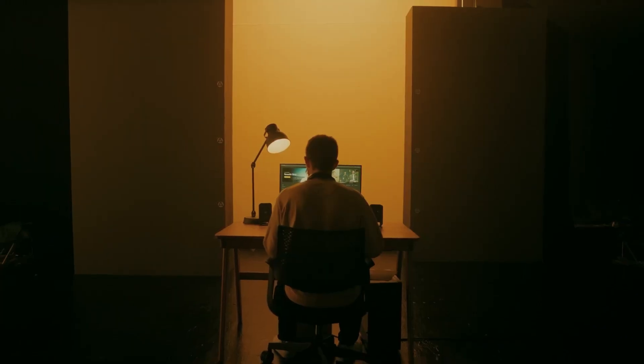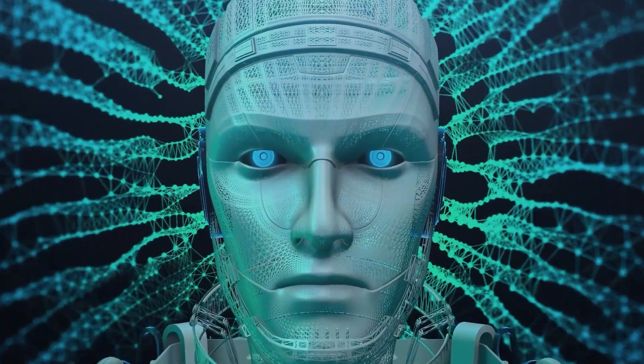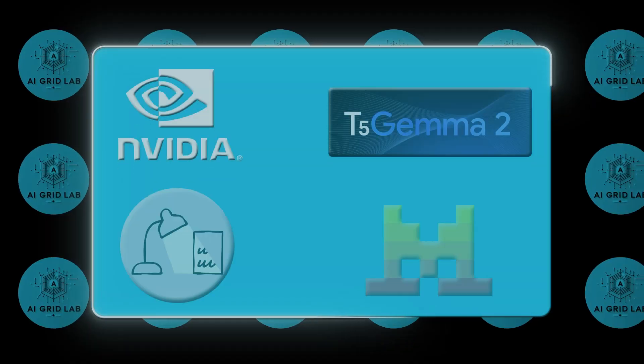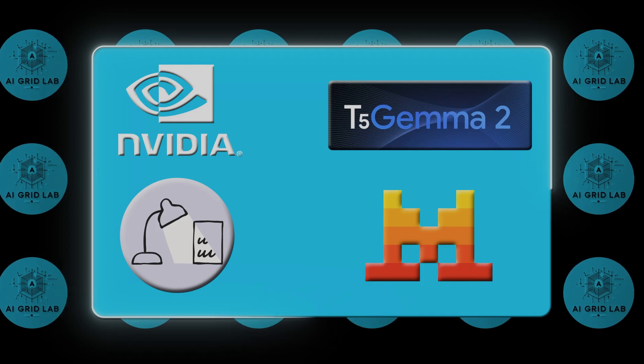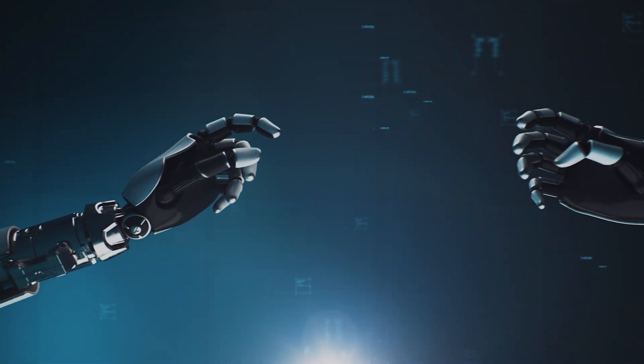It's becoming clear that we are moving past the chat phase and into the agent phase, where memory, behavior, and accuracy are the only things that matter. These four drops from Anthropic, Google, NVIDIA, and Mistral aren't just incremental updates — they are the literal infrastructure for the next generation of AI.